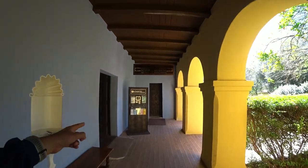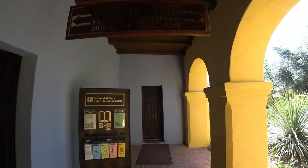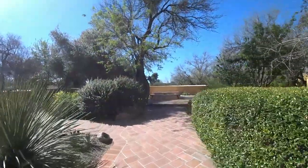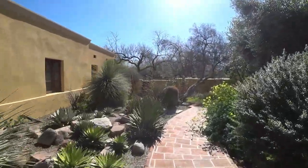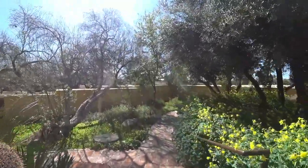We can get a self-guided tour booklet — we already got one. The right side is the garden and the bathroom, and the other side is the indoor museum. There's the garden — let's take a look. There's cactus. Nice little stroll.